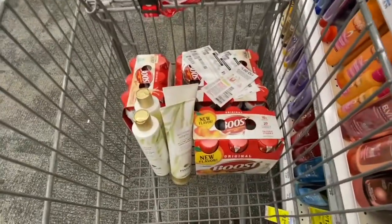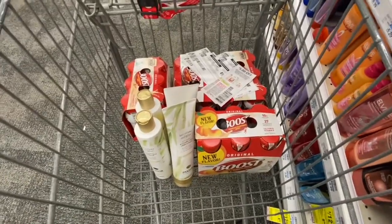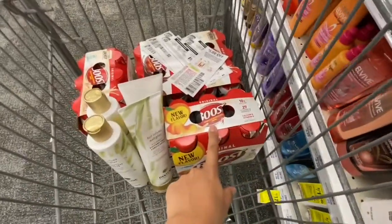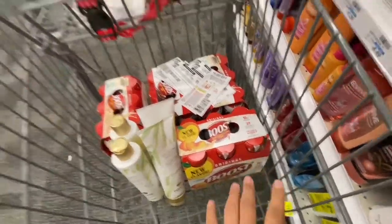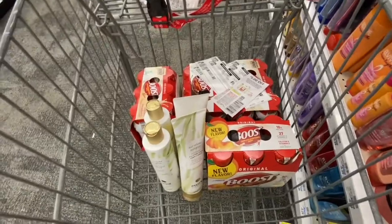If everything works out it'll be a good deal. I'm going to switch one product out because the package is ripped, find one that isn't ripped, then check out and hopefully everything works out.